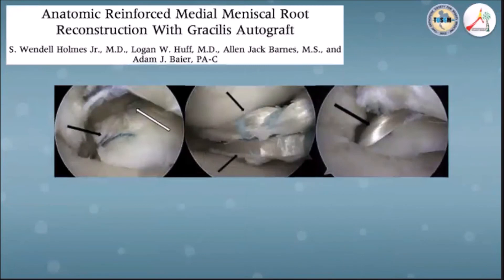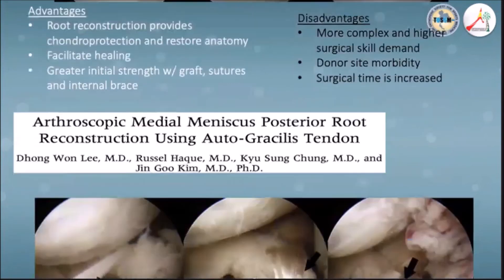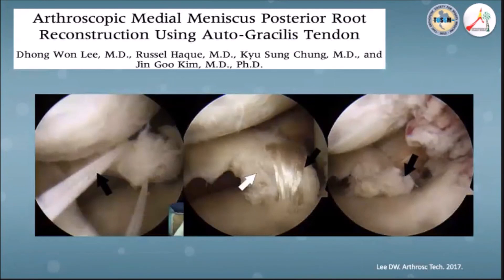Lastly, enforced meniscal root autograft reconstruction can be performed with the advantage of chondral protection, facilitating healing and greater initial strength of the construct. A new surgical technique was described by Jingu Kim et al. in 2017 using gracilis tendon to reconstruct the posterior root. This can be considered for challenging cases such as chronic tears with significant retraction and complex petal tears.